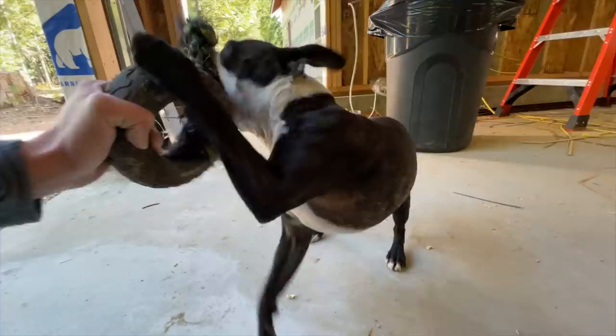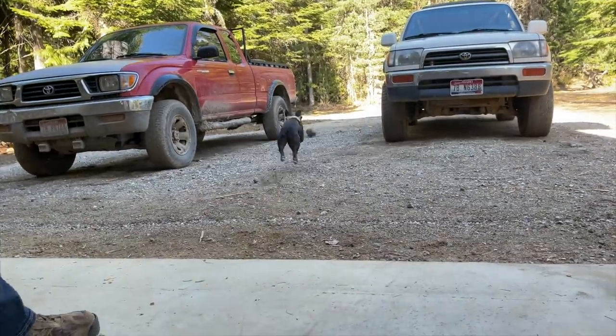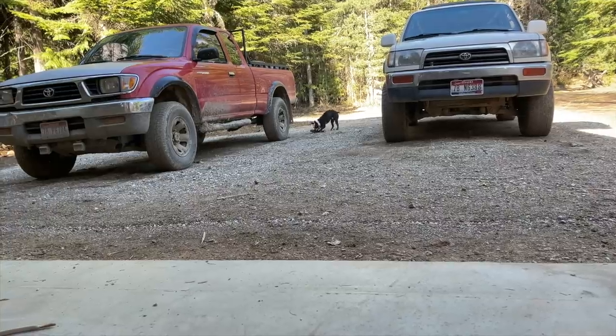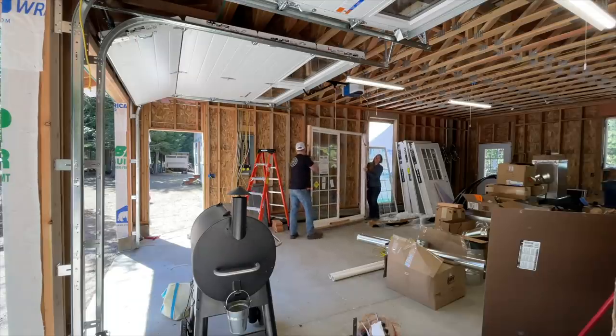I think we can get it. It's pretty wet out here.